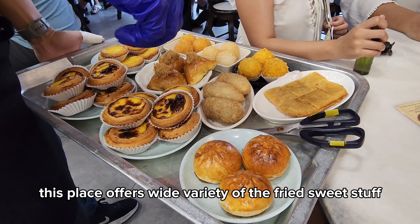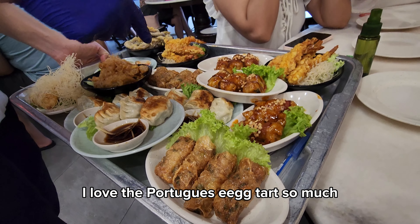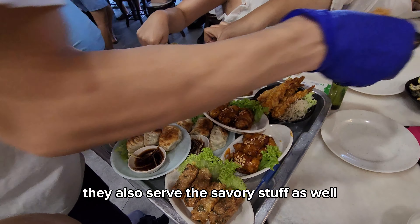This place offers a wide variety of fried sweet stuff. I love the Portuguese egg tart so much. They also serve savory stuff as well.